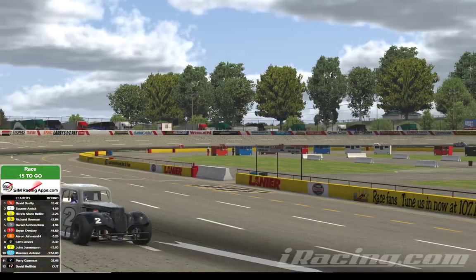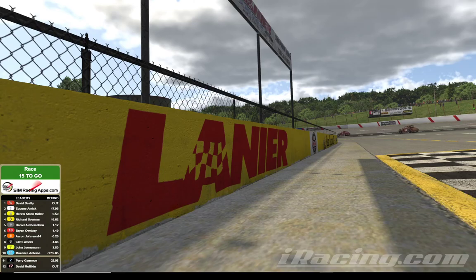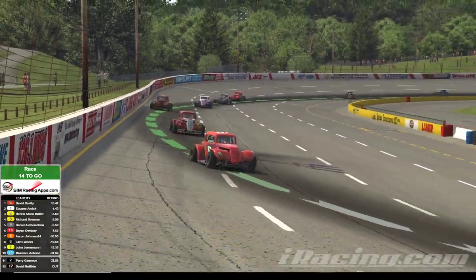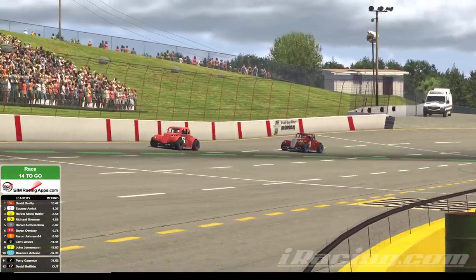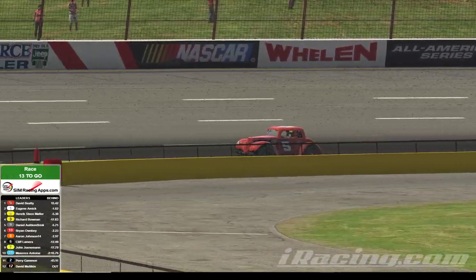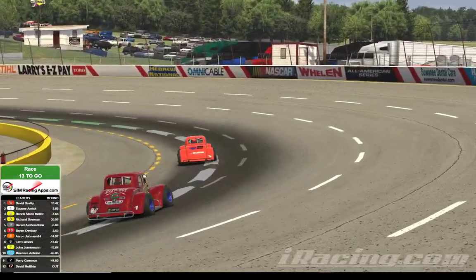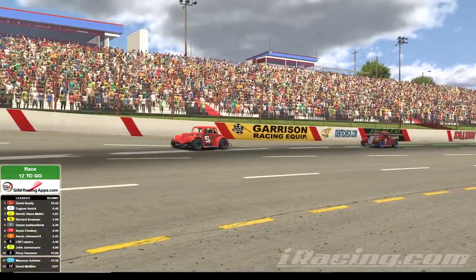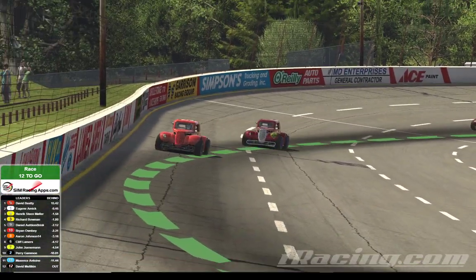Beatty drives down into turn number three, comes out of four onto the front straightaway, and it's still going to be David Beatty with the lead. Beatty's disappeared for a minute — looks like he's got a little internet lag. Hopefully he's going to come back in. And there he is. Oh, he's disappeared yet again. Beatty with a little internet lag here. If he shouldn't happen to disconnect, that would drop this race right into Eugene Amick's lap. I know Amick would like to win wheel to wheel, but iRacing's competitive — you take a win any way you can get it.